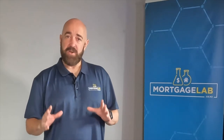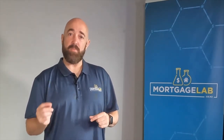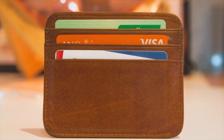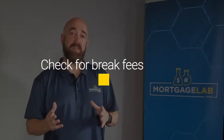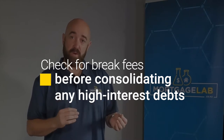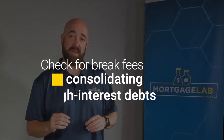There is an instance when a top-up can actually save you money. If you've got any debt that you're paying higher interest rates on than your mortgage interest rate, you could save money consolidating those debts into the mortgage. However, there can be break fees in paying off these high interest debts quicker than planned. So some calculations need to be done to identify whether it is financially beneficial to take this approach.